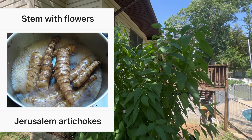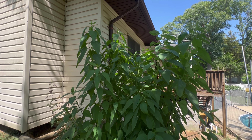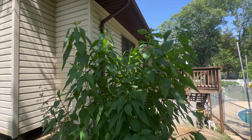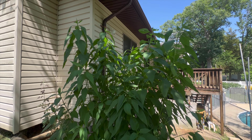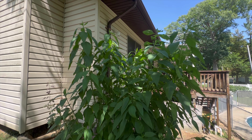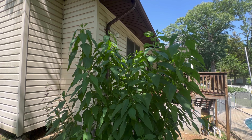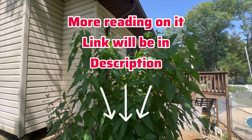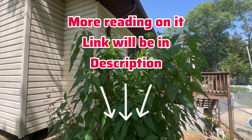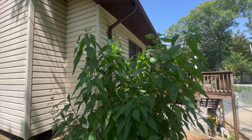Food uses: the tubers can be eaten raw, cooked, or pickled. Before the arrival of Europeans, indigenous people cultivated tubers as a food source. The tubers persist for years after being planted. I'm not going to read the whole article.